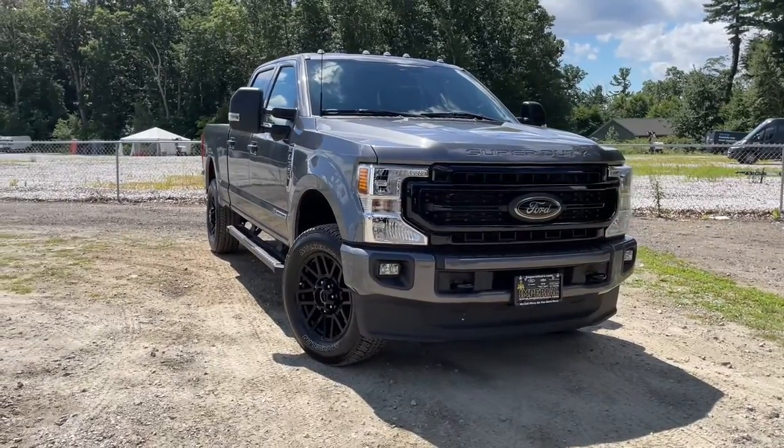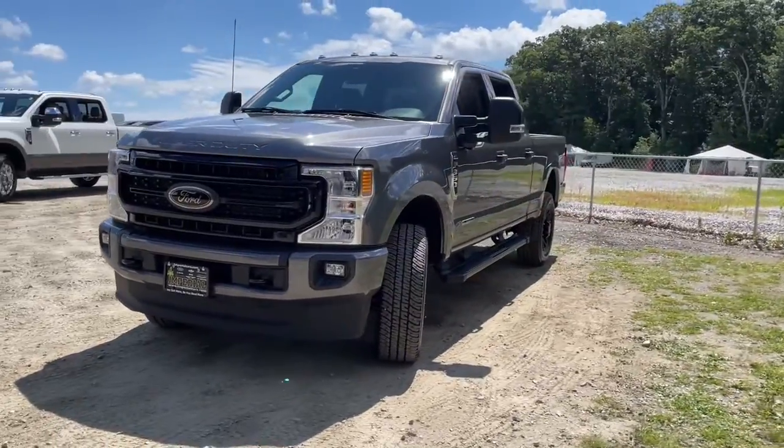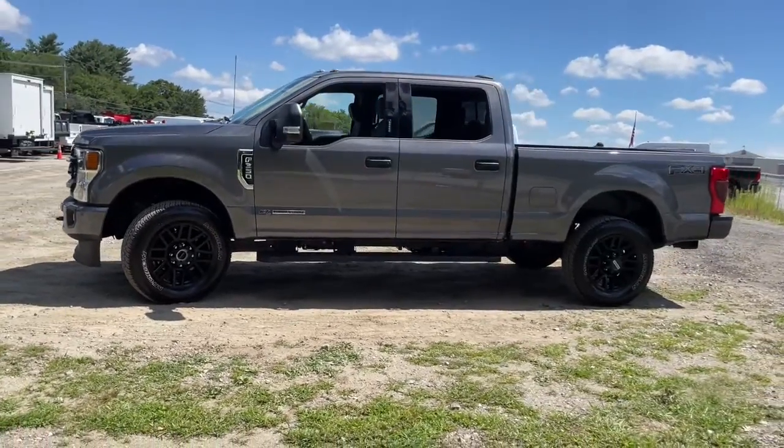You just found the 2022 Ford Super Duty. This vehicle is an outstanding buy with fewer than 10,000 miles on the odometer. Get the full-size pickup you can count on.